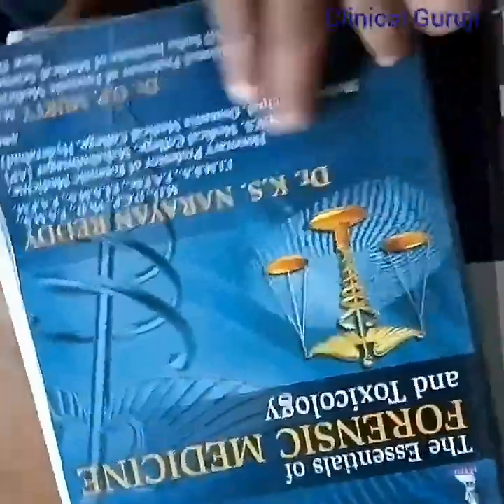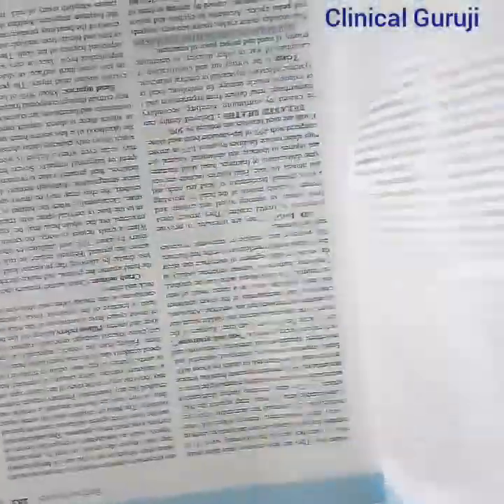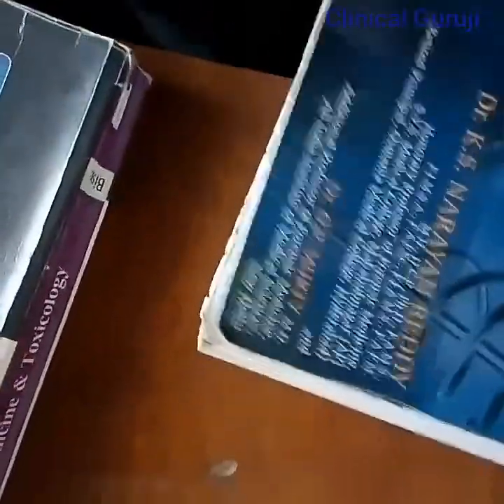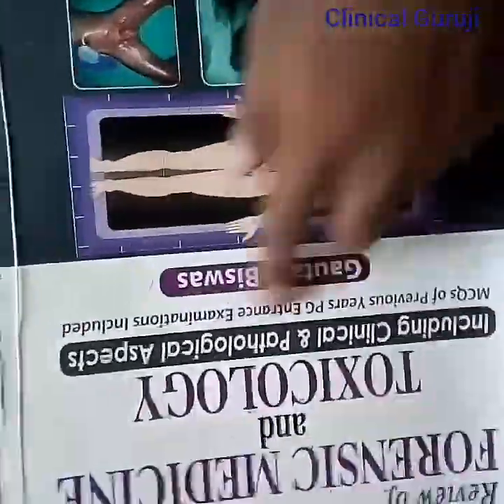Now I will show you forensic medicine. This is Forensic Medicine and Toxicology written by Reddy — very helpful. There is one more book for forensic medicine written by Gautam; you can read one of them.